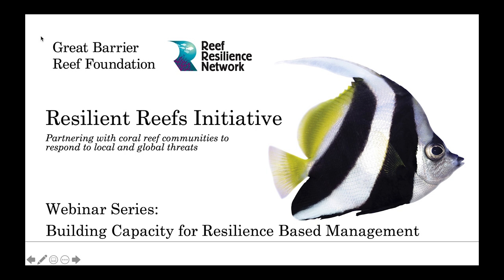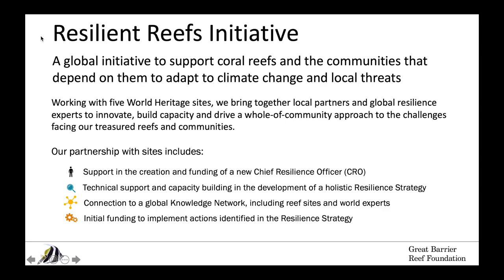My name is Amy Armstrong. I'm the Director of Resilient Reefs and I'm going to give a very brief introduction to the initiative and the webinar series and then turn it over to our speaker for today. The Resilient Reefs Initiative is a global effort to support coral reefs and the communities that depend on them to adapt to climate change and other local pressures.